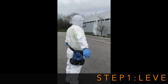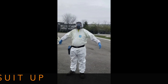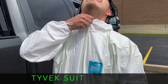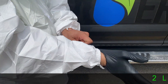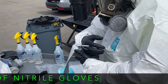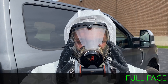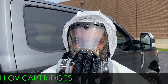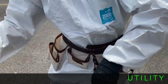Step 1: Level B PPE Suit-Up. Equipment includes a Tyvek suit, two layers of nitrile gloves, a full-face respirator with OV cartridges, and a utility belt.